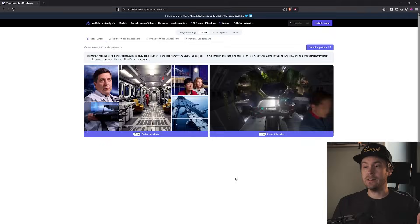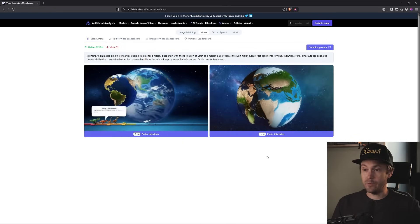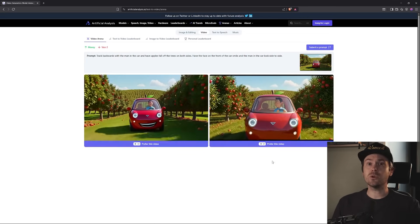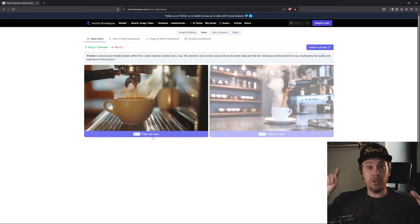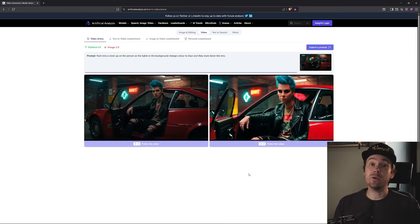This leaderboard is an open online benchmark where users compare AI-generated videos side by side without knowing which model made them. Each vote changes the model's position on the leaderboard, so over time the ranking shows which model people prefer the most. You get one video here and one video there, you don't see which model made them, and you just vote anonymously. Right now, Halo is just behind C-Dance and beating Google's VO3. That rating is based on thousands of real votes from actual people, and you can go there and vote too.